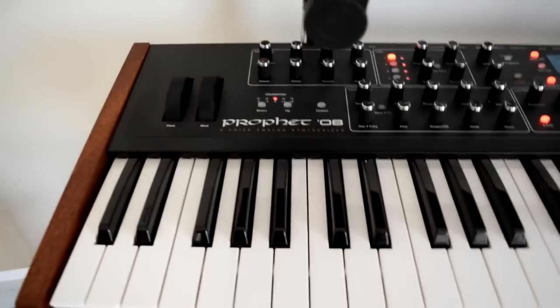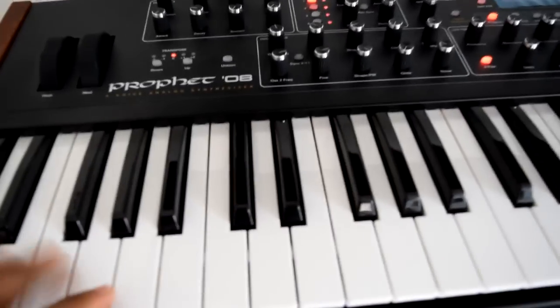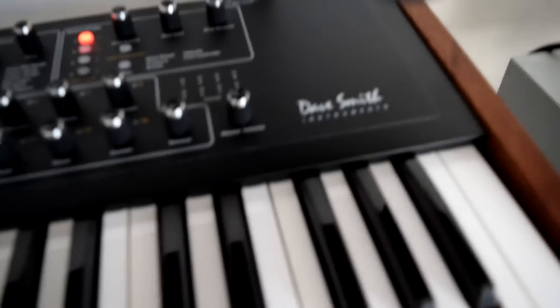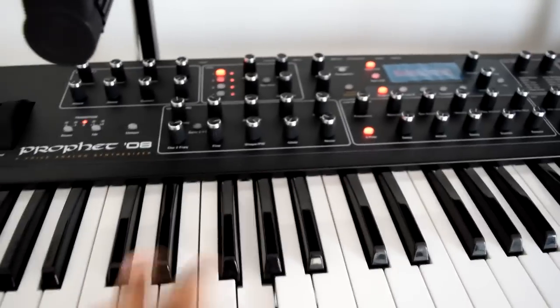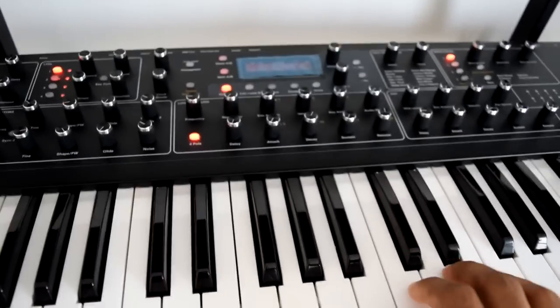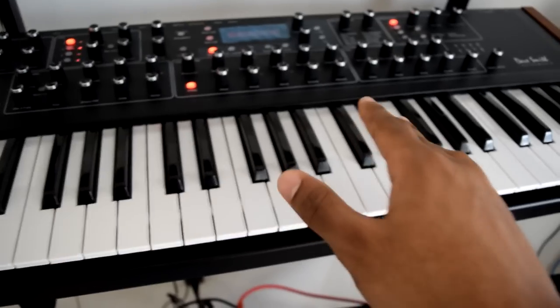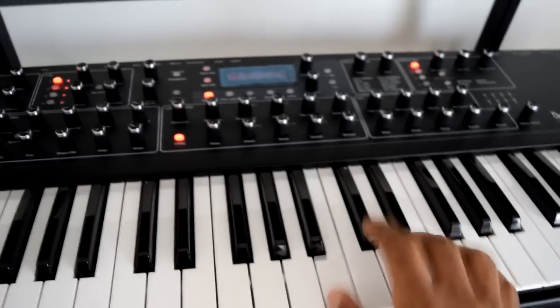The next keyboard is an actual hardware synth called the Prophet-08 by Dave Smith Instruments. This thing is a whole other beast. It's constant inspiration — when you hit a key you automatically come up with something. It's just magical how playing it makes stuff come to you right away. I still have no explanation for why it's so immediately inspirational.